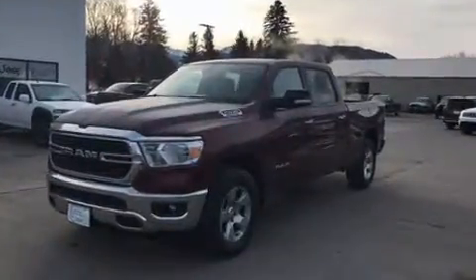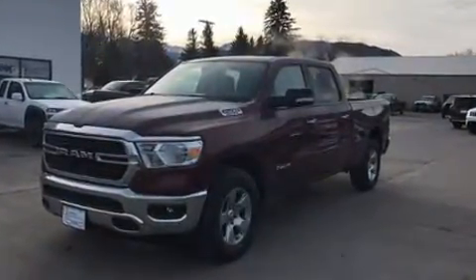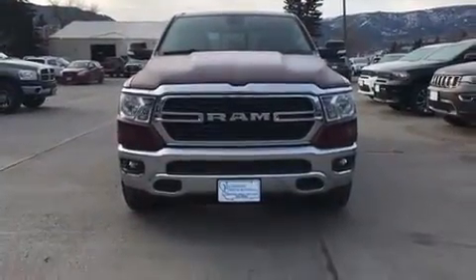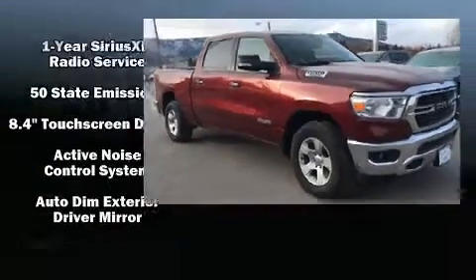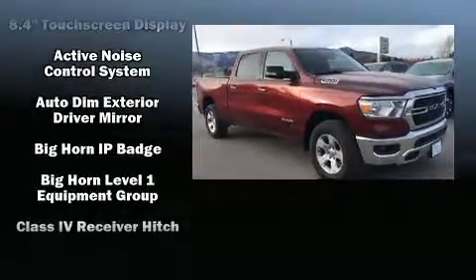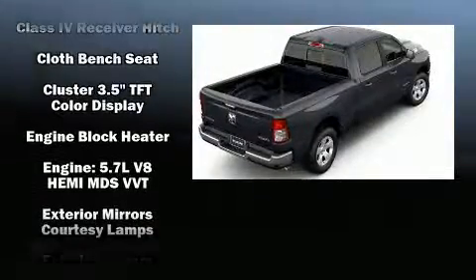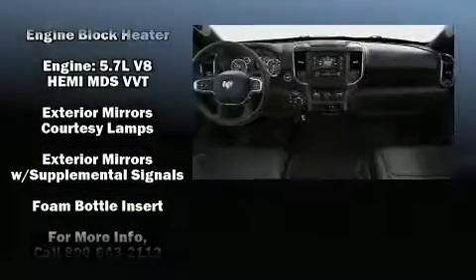It's equipped with tons of terrific amenities, but it won't break your budget, such as remote keyless entry, one-touch window functionality, variably intermittent wipers, adjustable headrests in all seating positions, a rear step bumper, automatic dimming door mirrors, a trailer hitch, and power windows.